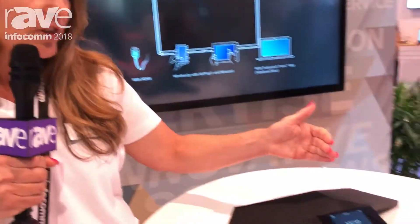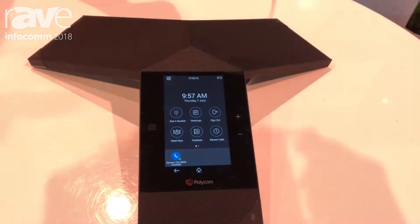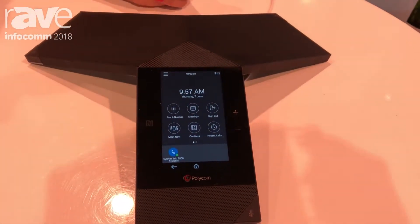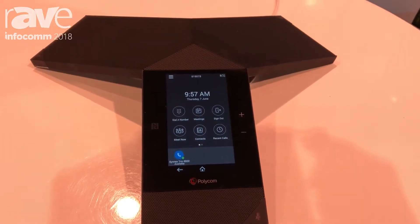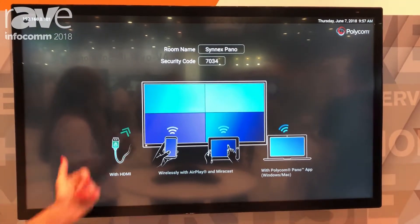You see in here, there's a simple way — all you need to do is pair by Bluetooth, you can Miracast — every way that people are used to communicating right now. We also have the Pano product that shows a very easy level of the different ways to connect all the content.